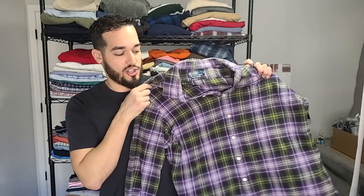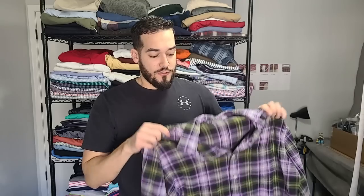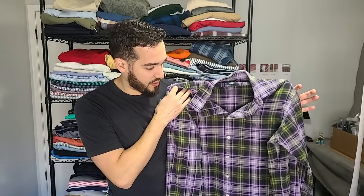Another Polo Ralph Lauren — the reason I picked this one out to show you is because it's a flannel. It's a sweet purple plaid flannel. If you find Polo Ralph Lauren in flannel, this is probably the third one I've found in the last year. It's just that rare for me to find. I'm definitely going to list this one high — I think it's going to sell for good money.